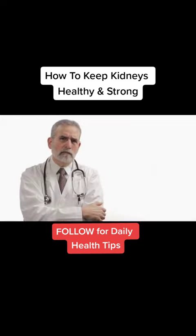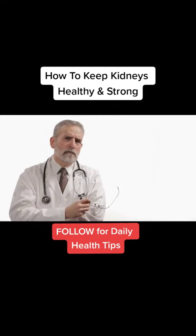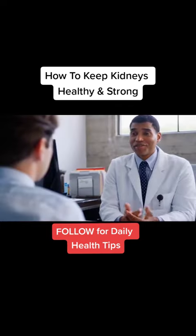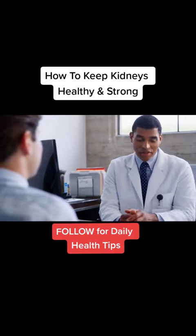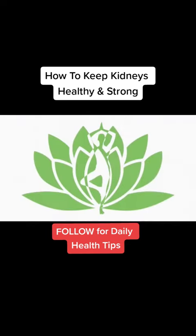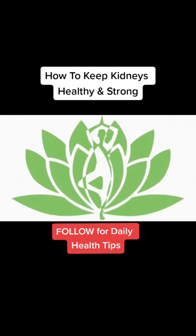None of these teas are recommended for children under seven years old or for pregnant women. If you do have kidney issues, you should always seek medical opinion first before trying any natural treatments. We hope you found this information useful. Until next time, goodbye.